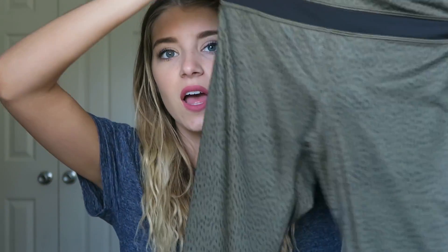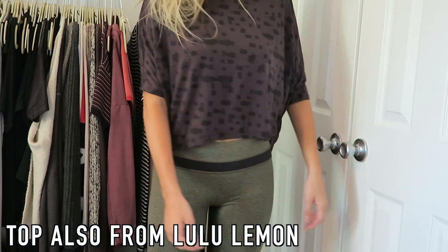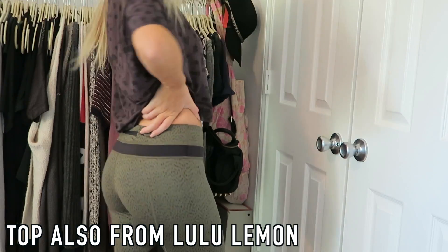The next thing I got are these Lululemon leggings, and I love these. I got them in army green — they're just like this on the top and then have a little black line on the bottom, which I love. They're so comfortable, and I just needed them to wear to school and just out and about.